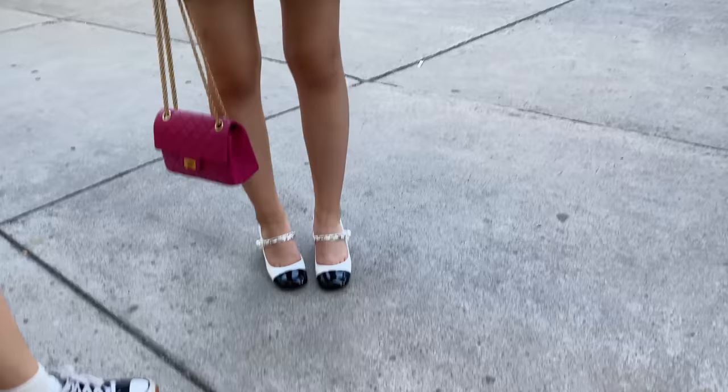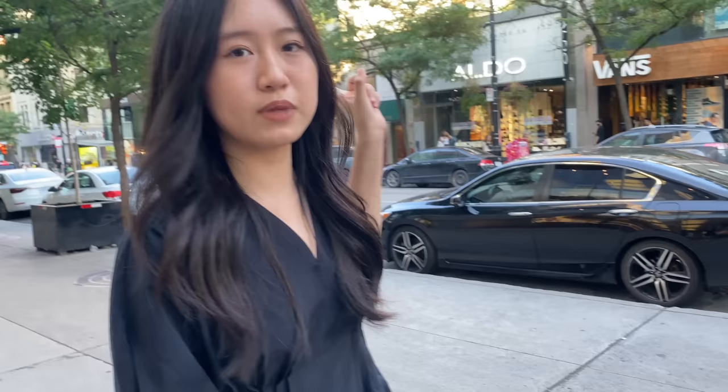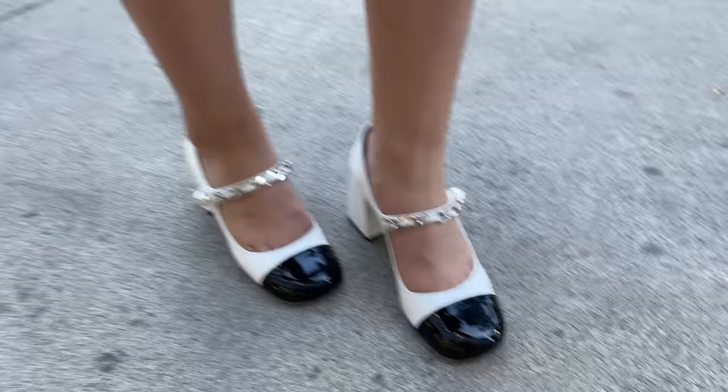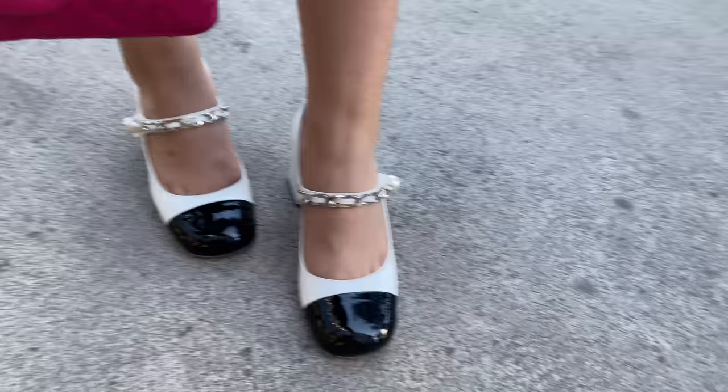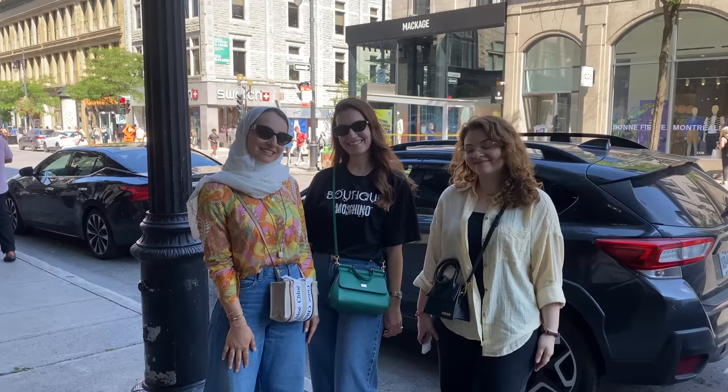We have a gorgeous woman here — I love your outfit. Where is the dress from? It's from COS — love the beautiful pleating detail on it. She's also wearing the Chanel Ria shoe, which is a recent addition, and they are stunning. Love your outfit so much — thank you for being a part of it.